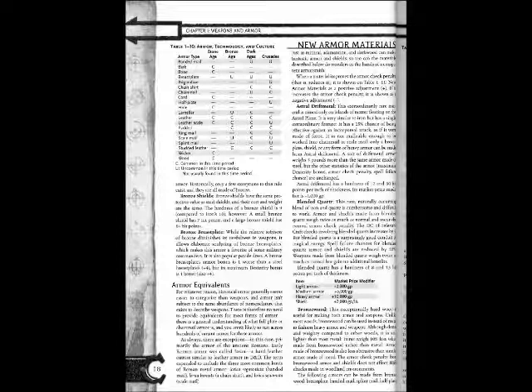Bronze Shields have the same protective value as steel shields; their cost and weight are the same. The hardness of a bronze shield is 9, compared to iron's 10. However, a small bronze shield has 7 hit points and a larger bronze shield has 14 hit points.